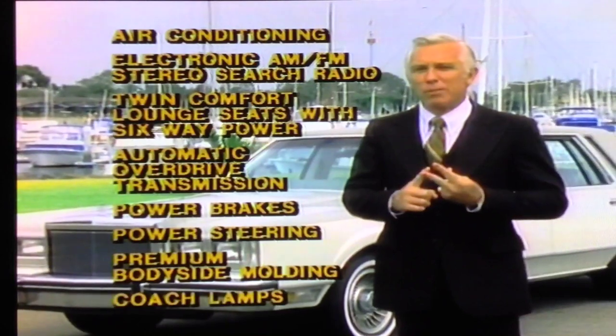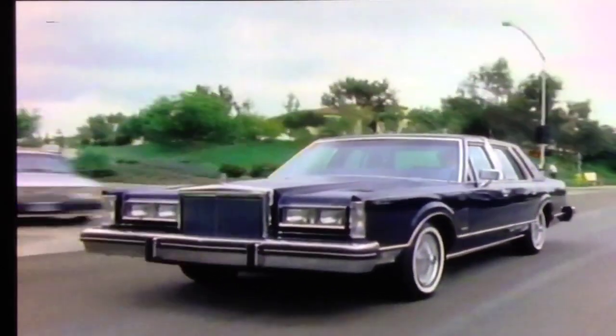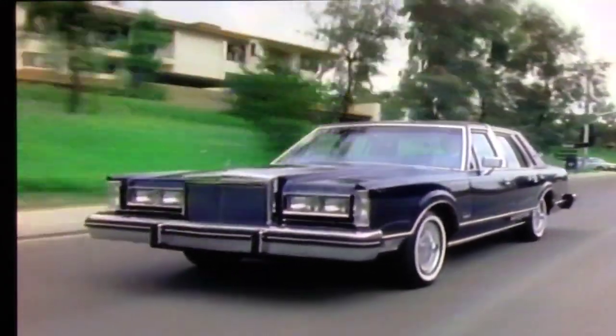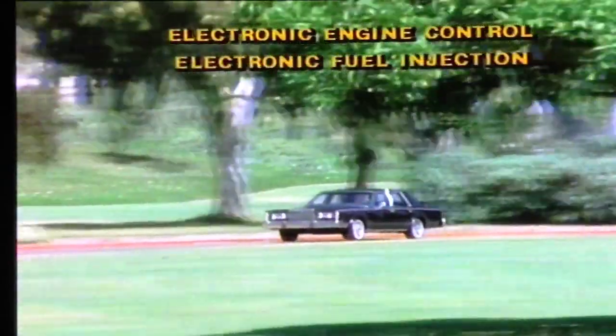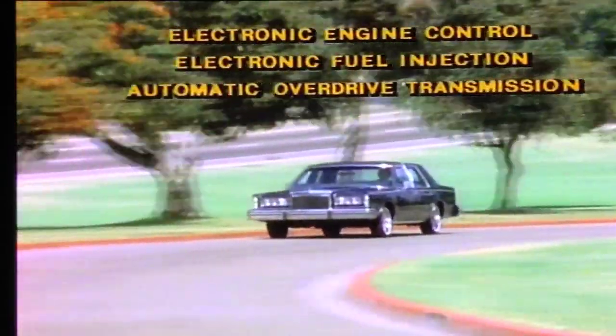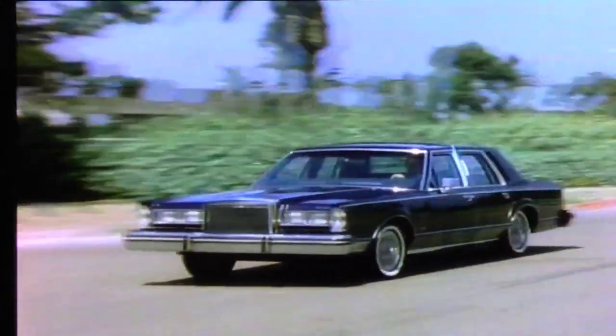To review the Lincoln Town Car standard features, the major ones include air conditioning, electronic AM-FM stereo search radio, twin-comfort lounge seats with six-way power, automatic overdrive transmission, power brakes and steering, plus premium body-side molding and coach lamps. Research shows that fuel economy is high on the list of luxury car buyer concerns. Such important features as the electronic engine control, electronic fuel injection, and automatic overdrive transmission should be brought to the attention of your prospects. These features contribute significantly to Lincoln's remarkable fuel economy and performance.